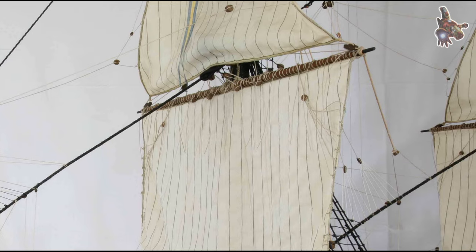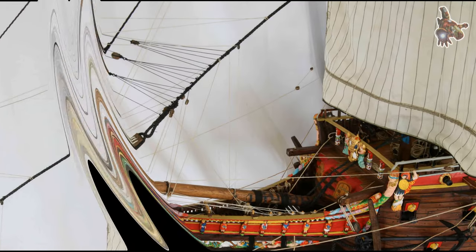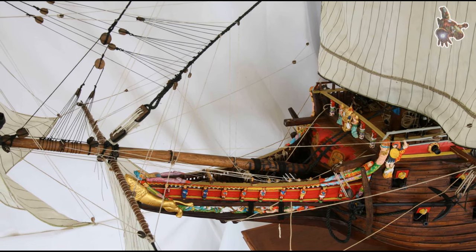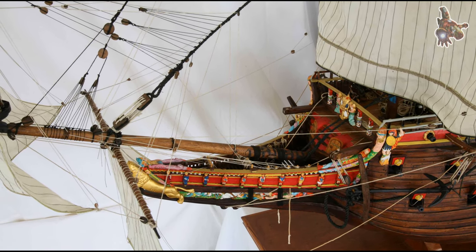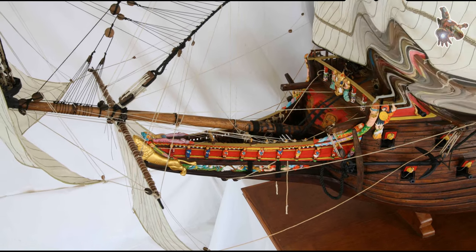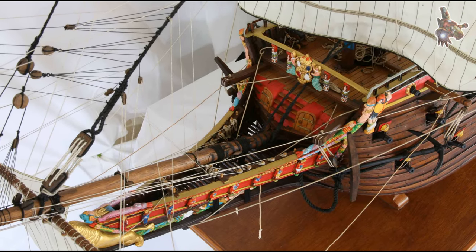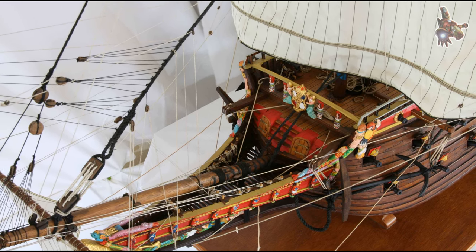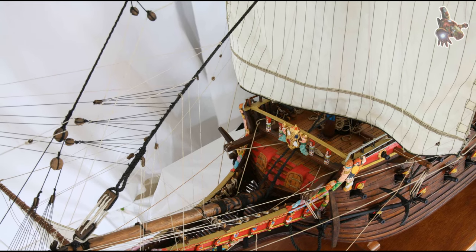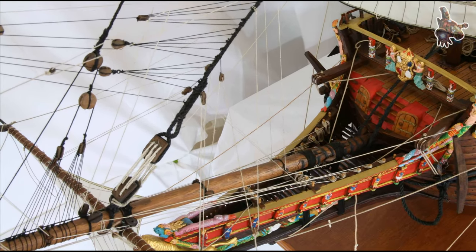What was used as ballast on the Vasa? The Vasa carried 120 tons of stone ballast on board. Stone was the standard material for ballast during that era, remaining so until the latter part of the 18th century when iron began to be used. In the 17th century, it was not uncommon for old cannons or other metal objects to be repurposed as ballast, although stone remained the primary choice.